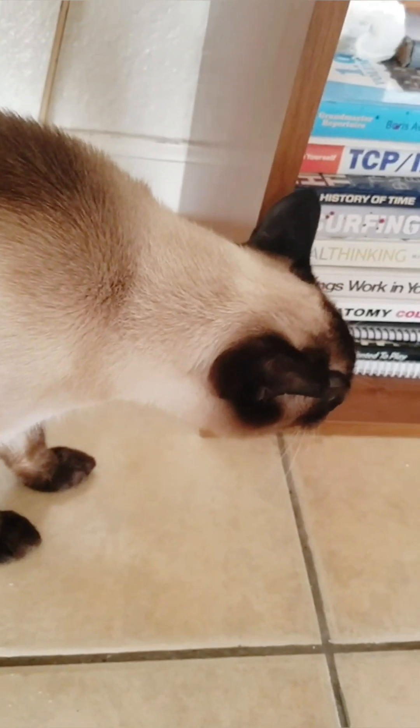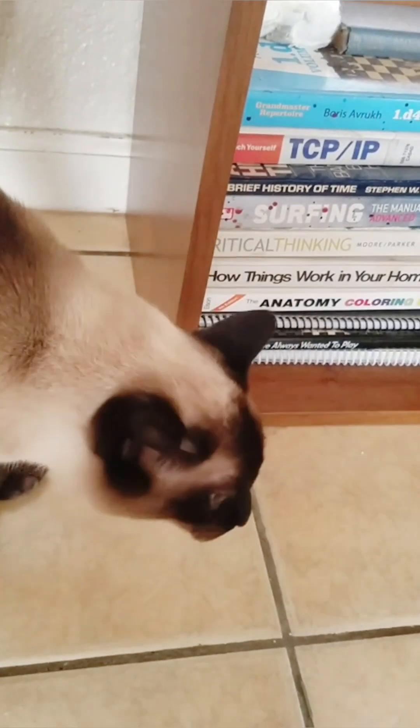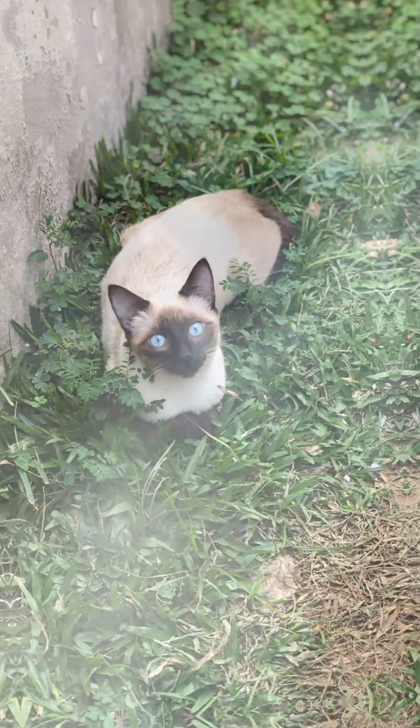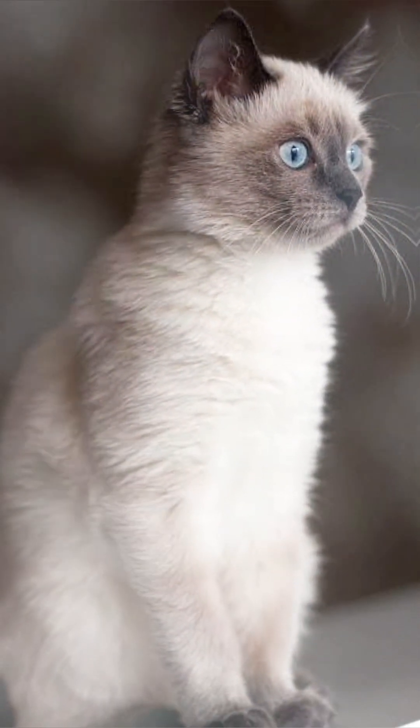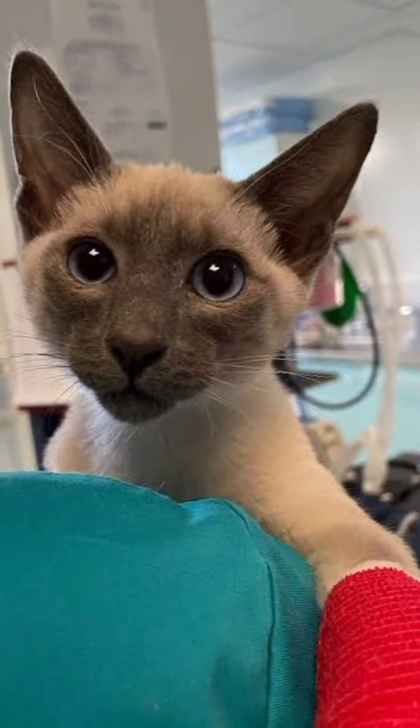But how do cats get asthma? One possible cause is allergies, just like in humans. Exposure to certain allergens such as pollen or dust can trigger an asthma attack. Another possible cause is exposure to irritants such as smoke, dust, and chemicals, which can inflame the airways and lead to asthma symptoms.